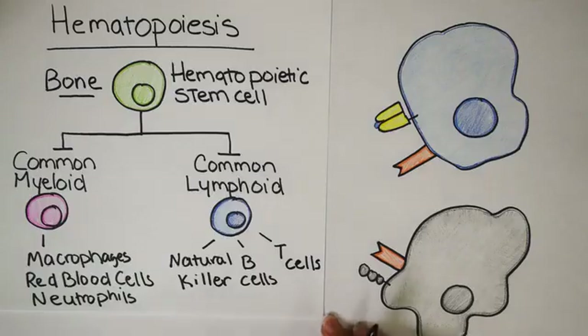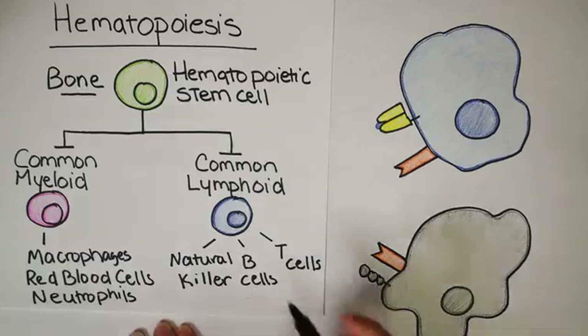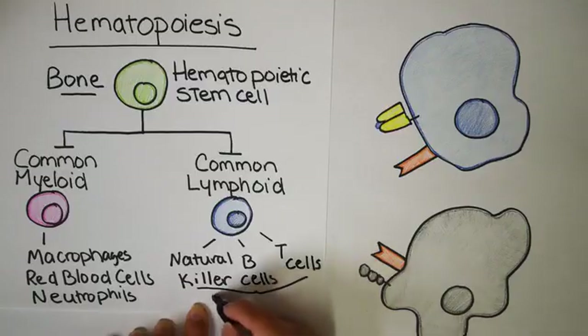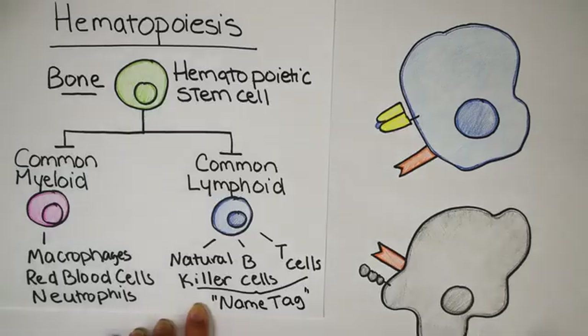Natural killer cells are more related to B cells and T cells because all three of these cell types have interactions with name tags. By name tag I mean a large molecule that makes you unique — it's pretty much as unique as your fingerprint.